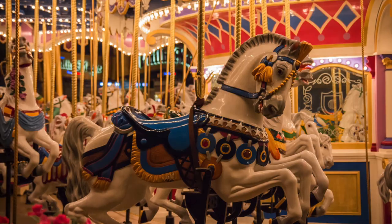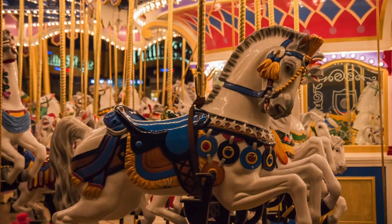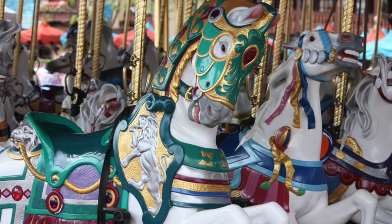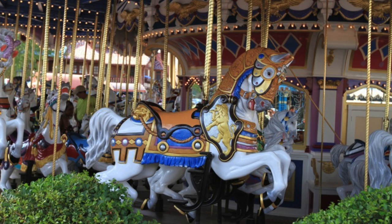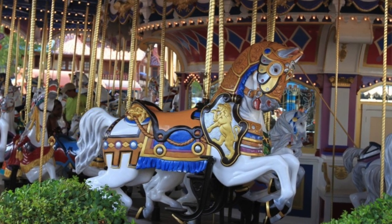Every single horse that you see on that carousel — there are 90 by the way — are all very specific, and Imagineers changed each single one to almost be like a fingerprint where no two are alike. Before, there were lots that were kind of matching, but in this instance you had all of these horses that were all different because they had to be, and we'll discuss why soon because it ties to the backstory.